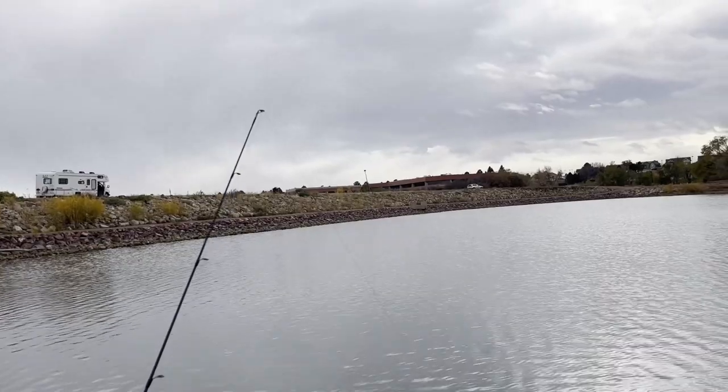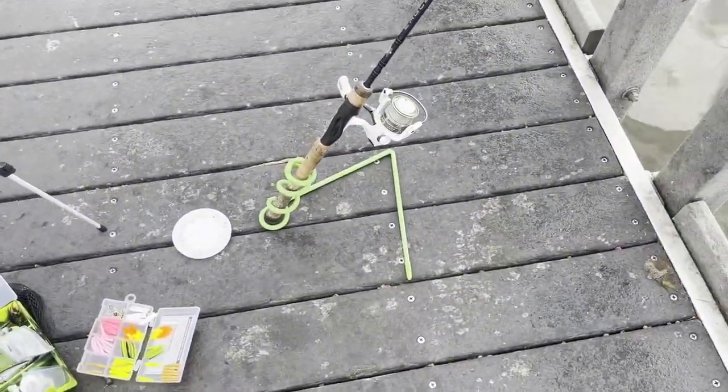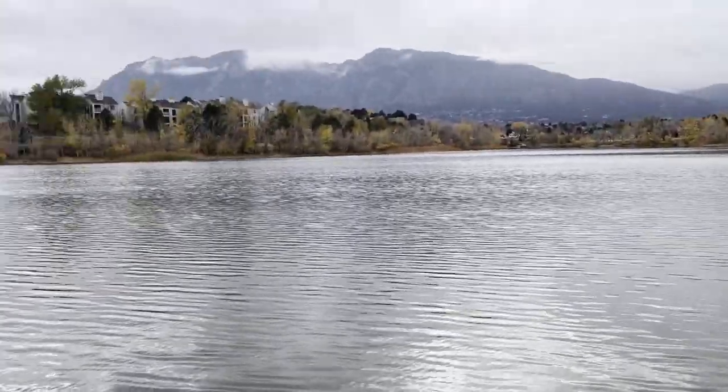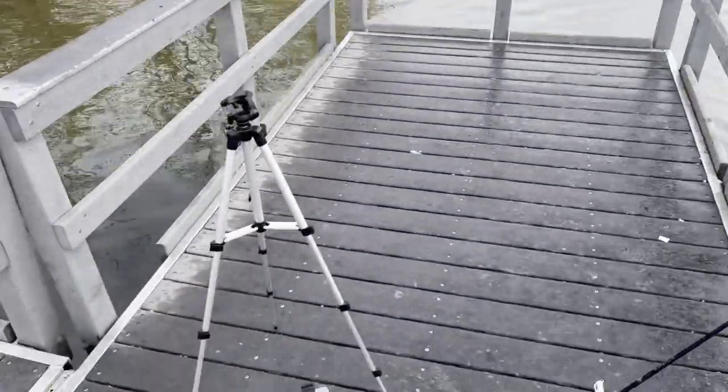We put a worm on here to see if we can get anything. Got a crappy little pole but it works. Maybe we'll catch a trout or something. Nice little lake — I don't know how the fishing is gonna be but we're just here to chill. I'm gonna use spinners right now because there are trout here, but I don't know if they're biting. We're gonna find out, so stay tuned.